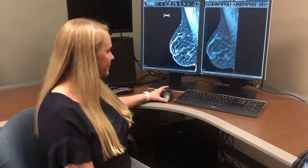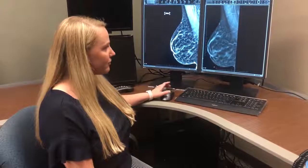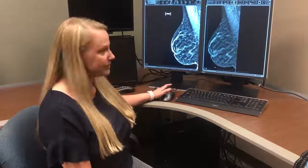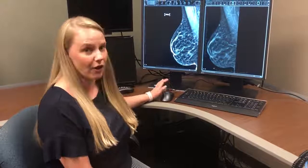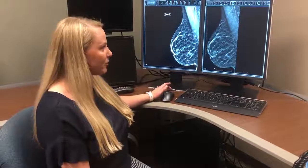It only adds a couple of seconds to the examination for each view. As I look at this image, I can scroll through the pictures and see all the different layers and slices throughout the breast. This gives me better detail of all the different tissues as I'm reading the mammogram.